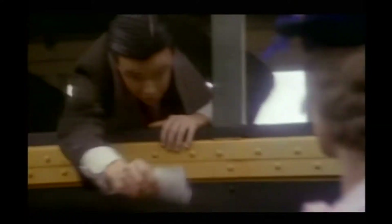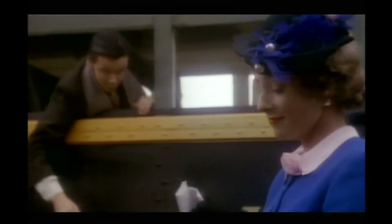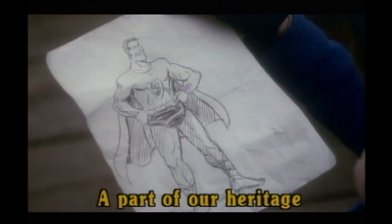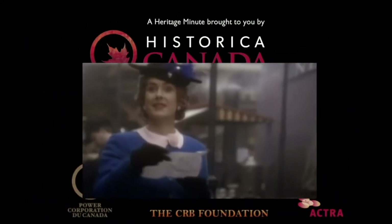Wait, wait, Lois. I've got something for you. Take it. It's a gift. You never know — it might be worth something someday. Is he great or what? Bye-bye, Lois.